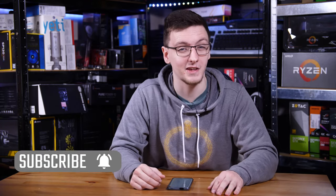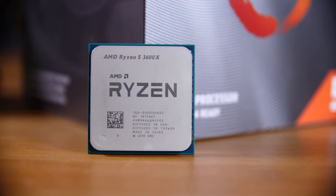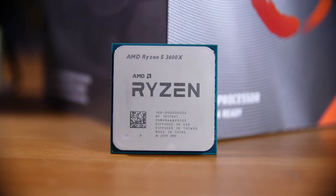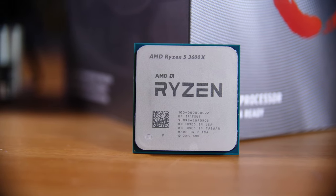If you want to see more videos like this one every Monday, Wednesday and Friday, then do hit that subscribe button and the bell notification icon. Now the first part I would recommend deciding on is your CPU, or central processing unit. This is the brain of your PC and determines quite a lot about your use case — it determines what motherboard and RAM you'll use and a whole lot else, which is why I'd recommend choosing this one first.